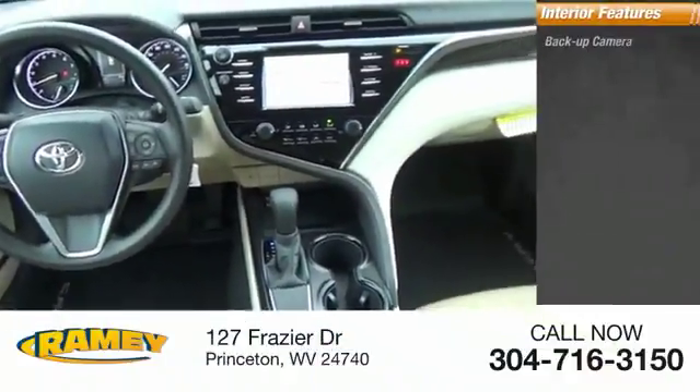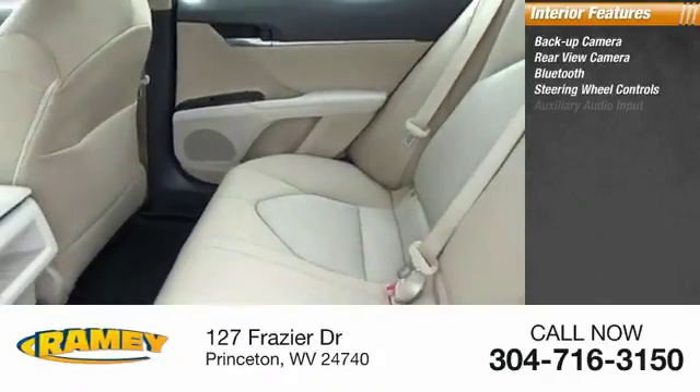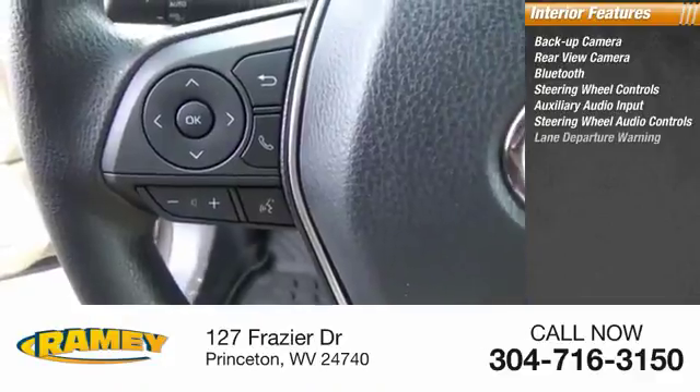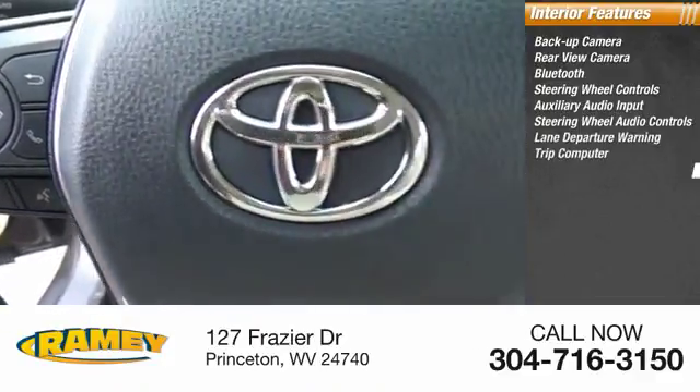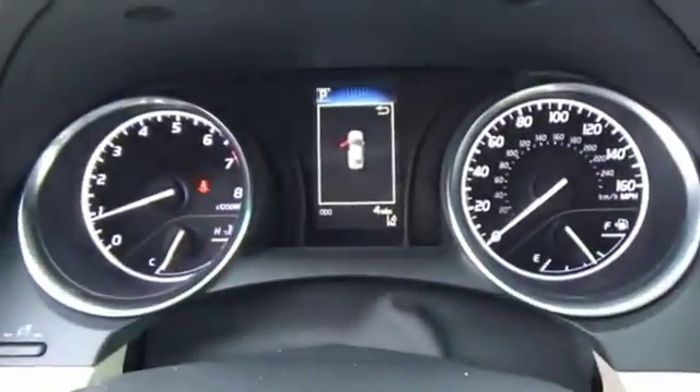Inside you'll find backup camera, rear view camera, Bluetooth, steering wheel controls, auxiliary audio input, steering wheel audio controls, lane departure warning, trip computer, power outlets, and child safety locks. Come see the car for yourself.